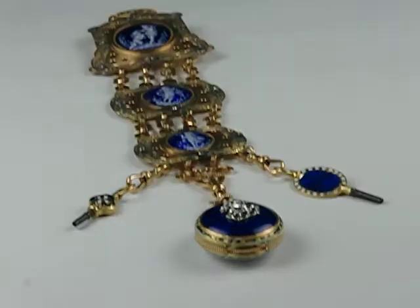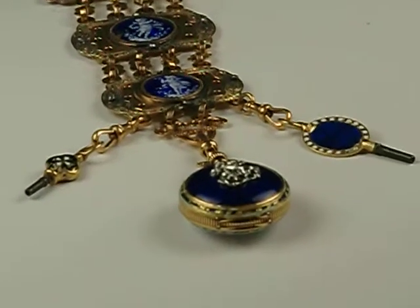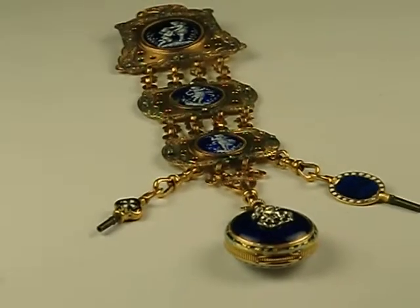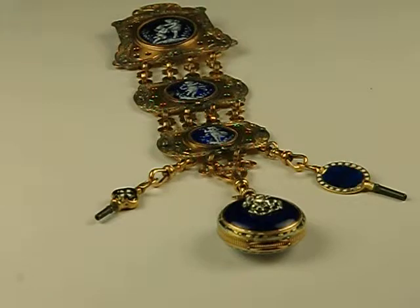The watch itself is a cute little pendant watch that's open face, with a white enamel dial, Louis XVI style hands, and a couple of associated keys in closely matching blue enamel. The Chatelaine itself has multi-color gold decoration all around the edges.